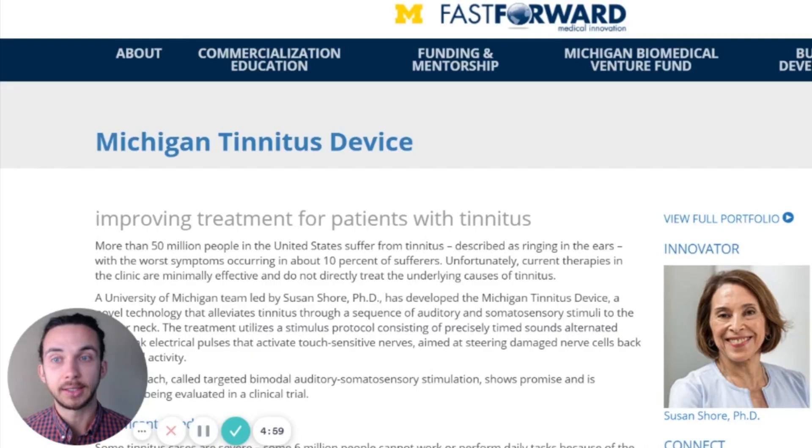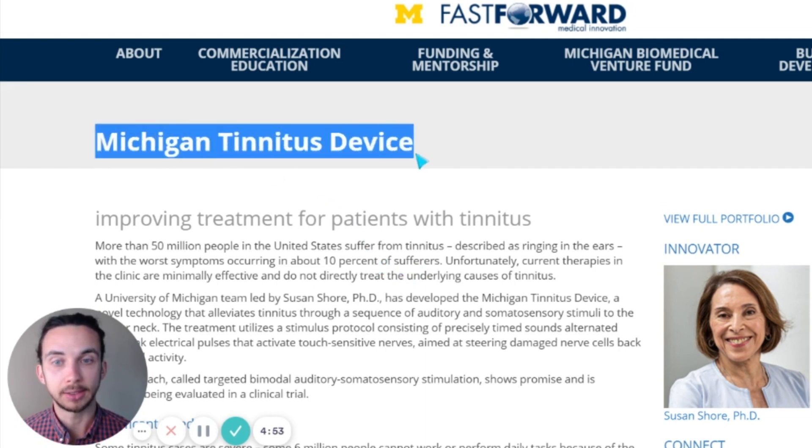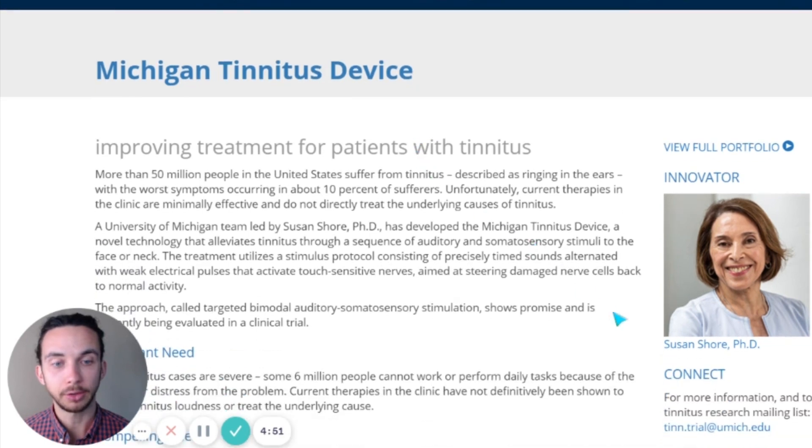If you've been here before, if you've been following me for a while, give me a thumbs up so I know that you're with me. Now let's get into this device from Susan Shore and her research group at University of Michigan. This is the universityofmichiganmedicine.edu website and we're looking at the Michigan tinnitus device. The author here is PhD researcher Susan Shore.